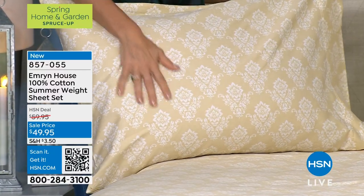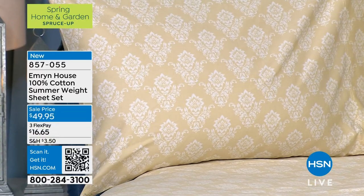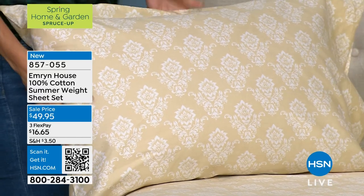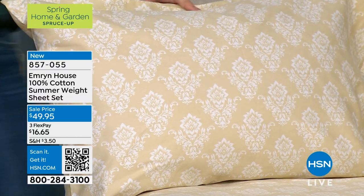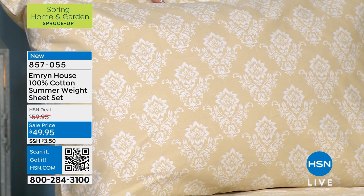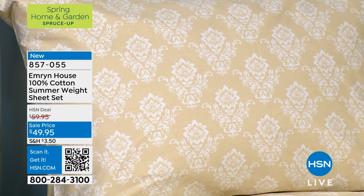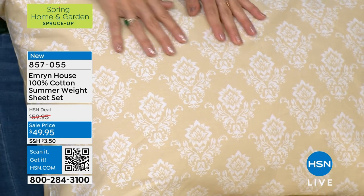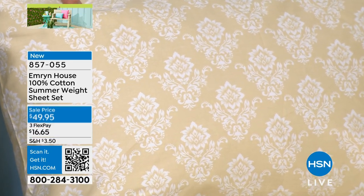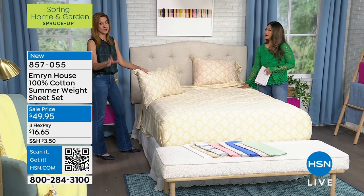This beige medallion looks so regal. It's regal with a bit of softness. Sometimes you go for that regal and it looks almost too pretty to touch — this is regal, but it really does add a little bit of hominess along with that beautiful, gorgeous bed skirt. When you see that bed skirt, it's going to just blow your mind. We do have that 15-inch drop on the fitted sheet, so it's going to fit all of the standard sizes.